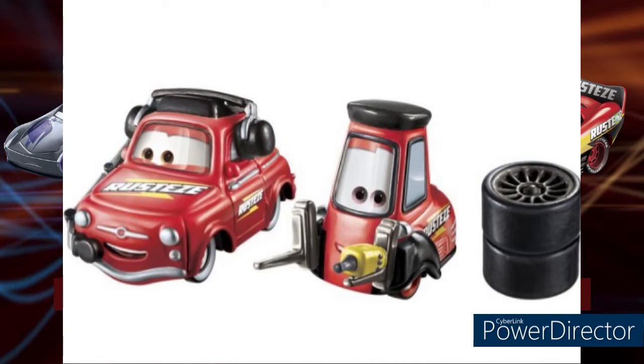On to Luigi and Guido. Luigi is basically like the World Grand Prix Luigi as well — he has the Rusties logo on the door and hood, painted fully red. He looks pretty cool. Guido is one of my favorites out of these first four. He comes with the drill gun so he can change tires, but only on one forklift arm, which makes space for the tires that also come in this pack. These are all singles priced at $4.97 at Walmart.com. Guido's top is black while the rest of his body is red — he looks really cool, with the same Rusties logo on the back.